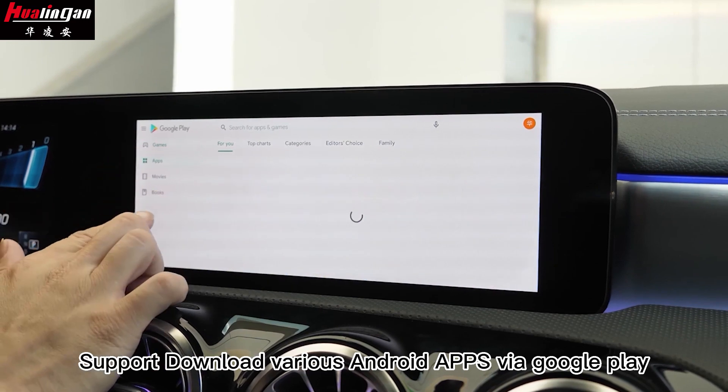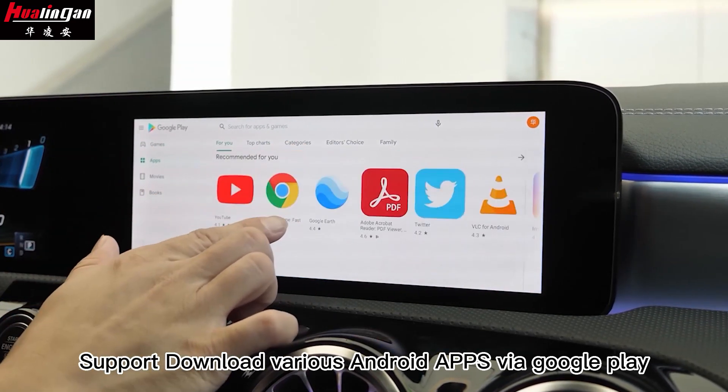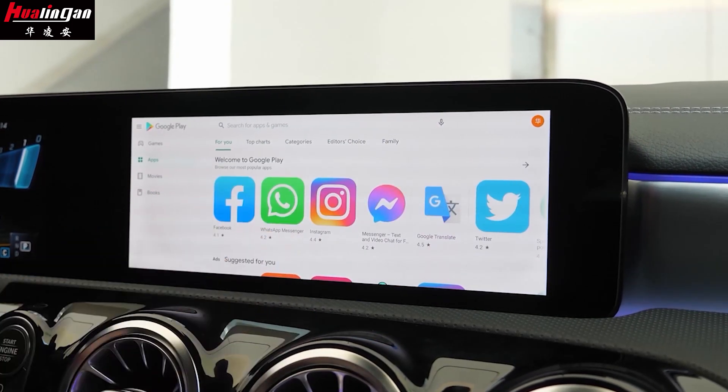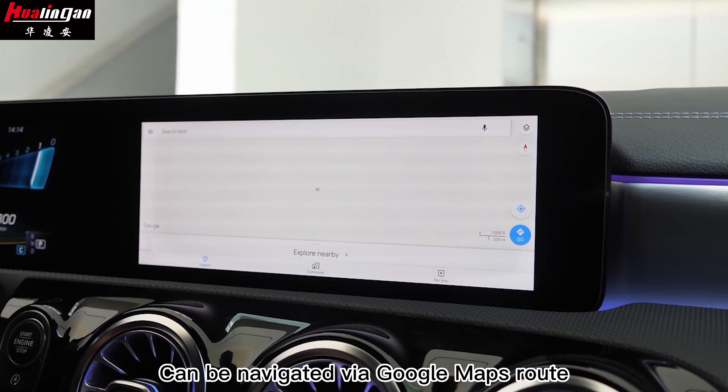It supports downloading various Android apps with Google Play, and can be navigated using Google Maps.